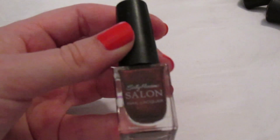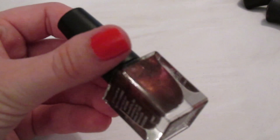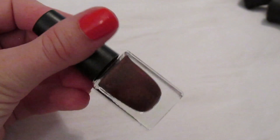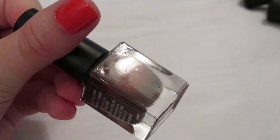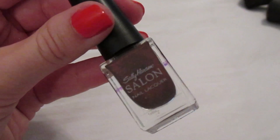I have this random Sally Hansen 'Haute Chocolate' — I've had it for years but it's one of my favorites. It's a gorgeous reddish copper color. I should probably work on using it up since it's older, and they don't even sell this anymore.